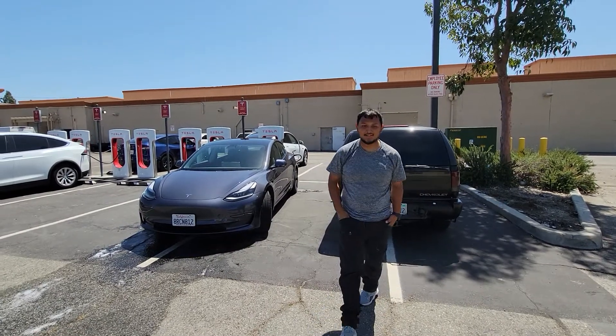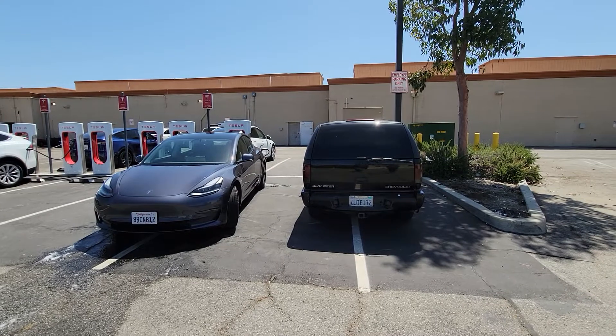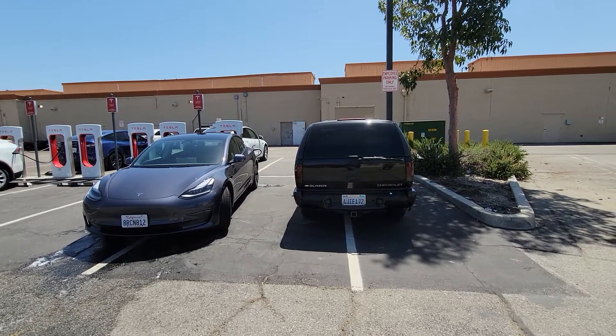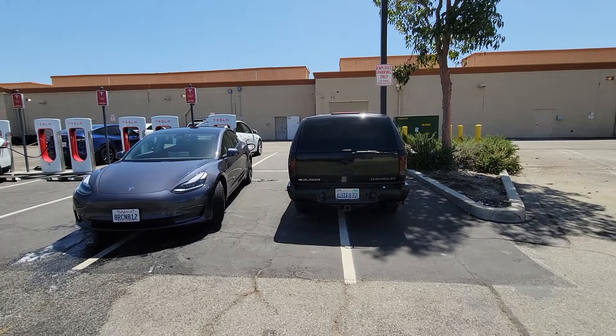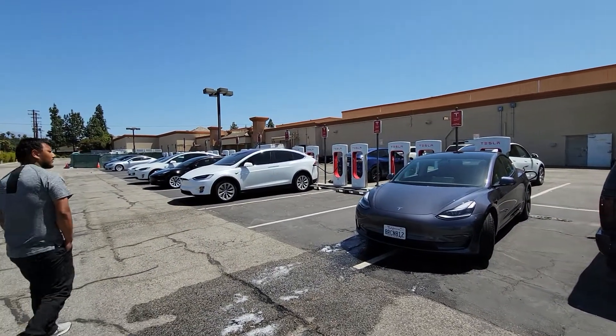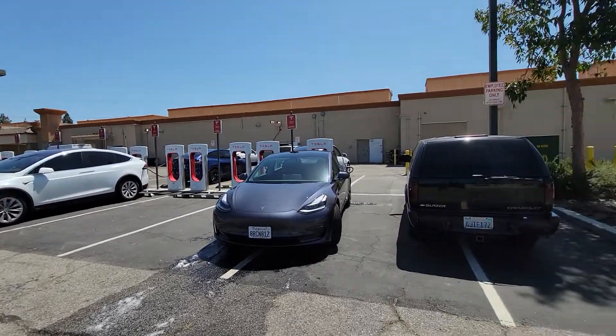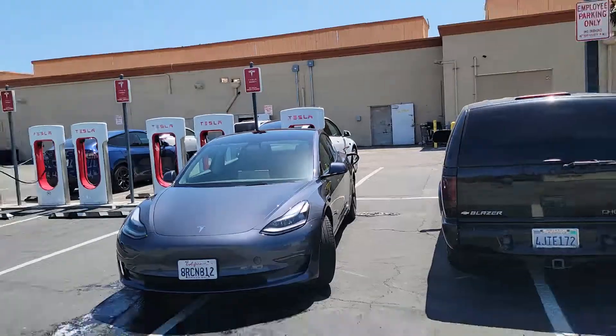Alright, shoutout to the professional detailer — he washed my car in less than an hour. I broke him off 50 bucks, I have a charged car and a clean car. It's not illegal to wash your car right here at all, and it's not dangerous — he didn't spray on the charging port, we put a towel there. It is what it is.